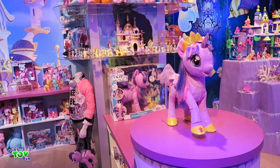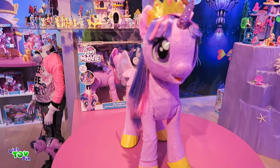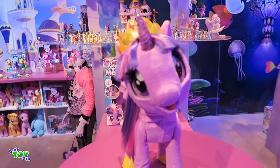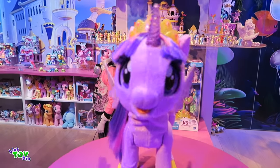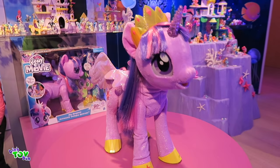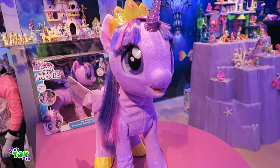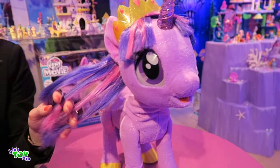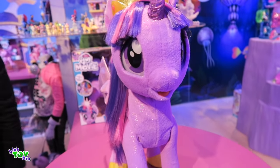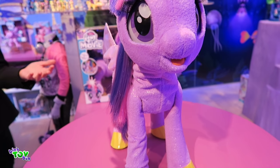I am super excited for my Magical Princess Twilight Sparkle. She is going to retail for $129.99. She is so animatronic — she looks like she belongs in an amusement park. We apologize for the audio; she was super hard to hear in the showroom. I tried to get as close as I possibly could and it was still super hard to hear.